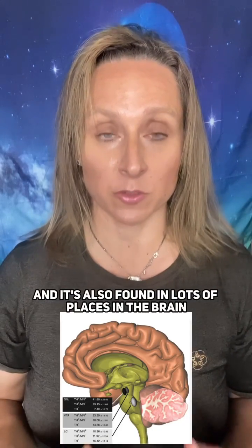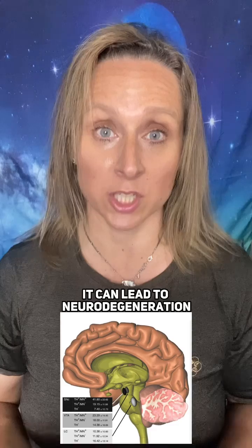hair and eyes. But interestingly, melanin is also found inside the body as parts of the central nervous system as neuromelanin, and it's also found in lots of places in the brain. When melanin is lost from the brain, it can lead to neurodegeneration.